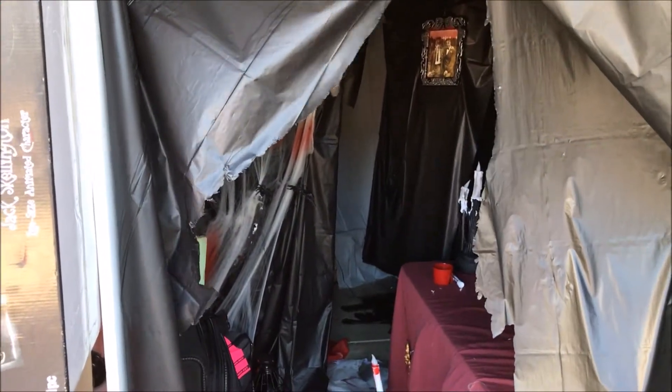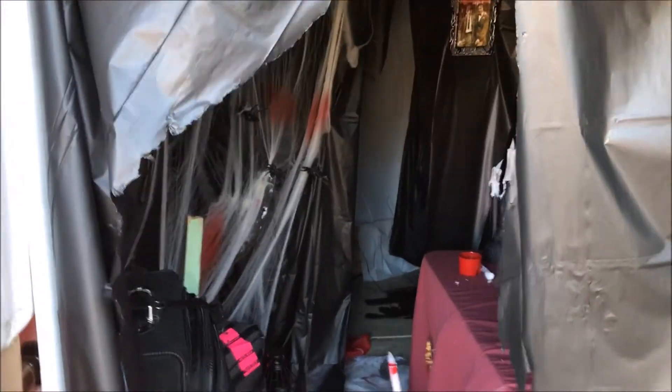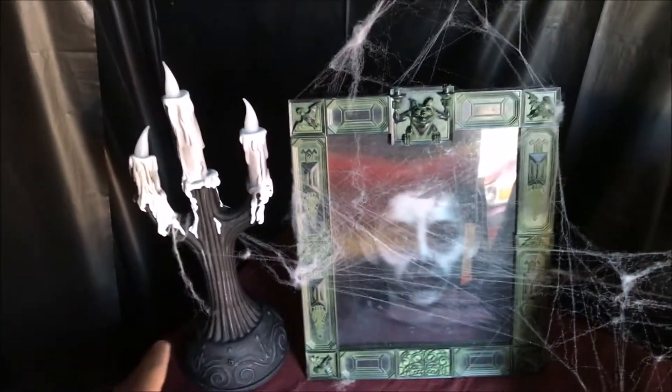Halloween is in the air! Welcome back to another Panophobia haunt build for 2017. I've gotten a lot done since the last time you guys saw, and I wanted to go ahead and show you the progress. I have the evil eye spellbook up here and ghost candle added as well.